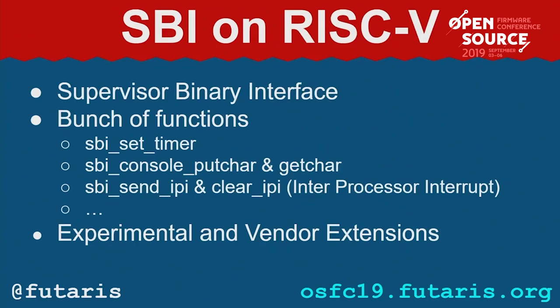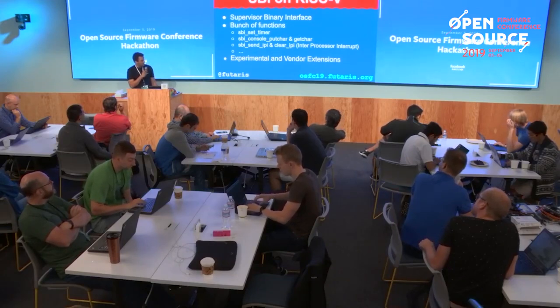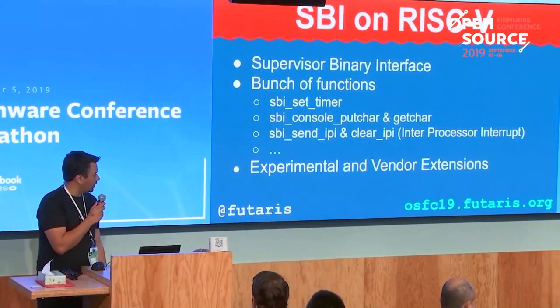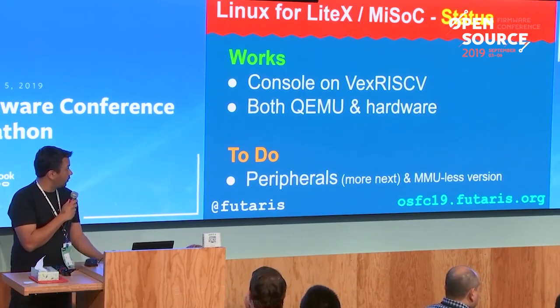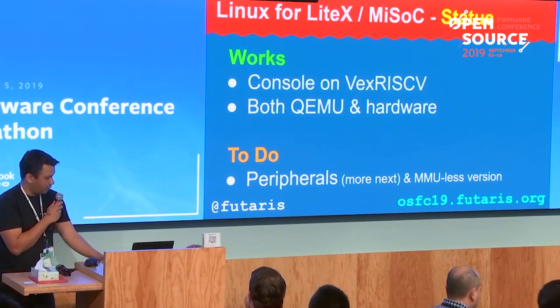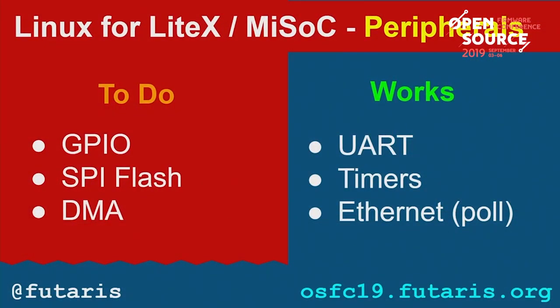The synopsis I gave originally for this was about the SBI on RISC-V. There's a bunch of functions and experimental and vendor extensions. Instead of having a UART, you would run your console through the SBI, and then you can redirect it like you would over a BMC. To give a quick demo on Linux on LiteX — we have it on a VexRISC-V soft core. It works in both QEMU and hardware. Some peripherals need to be worked on more, and the MMU-less version currently doesn't work. SPI Flash doesn't work inside Linux — we're using it inside the bootloader. GPIO doesn't work inside Linux, and DMA doesn't work inside Linux.